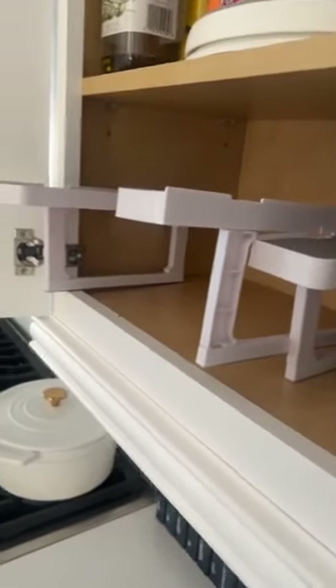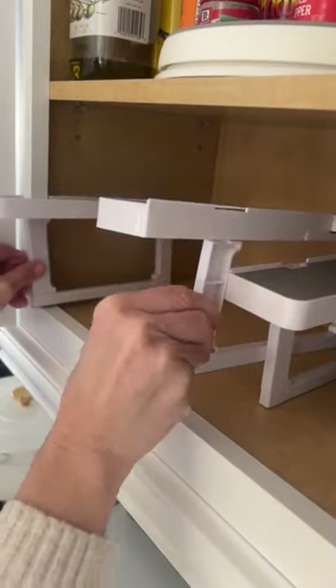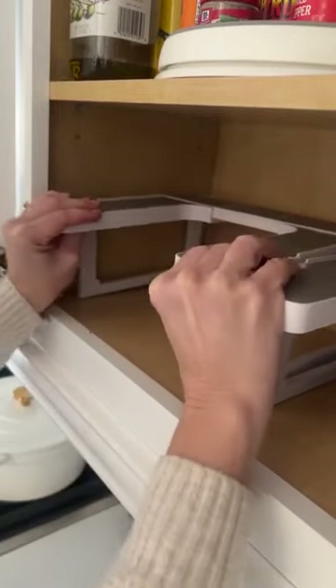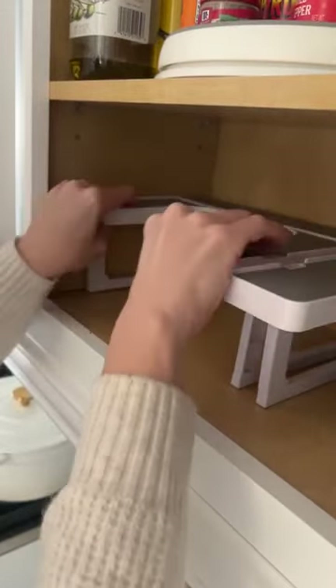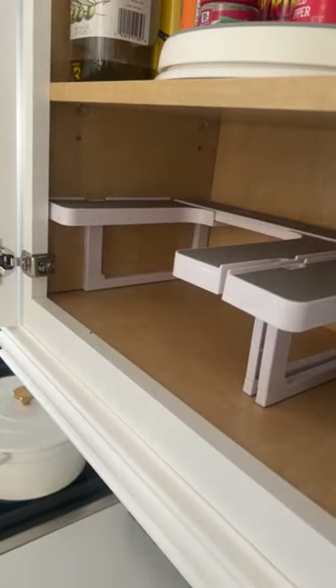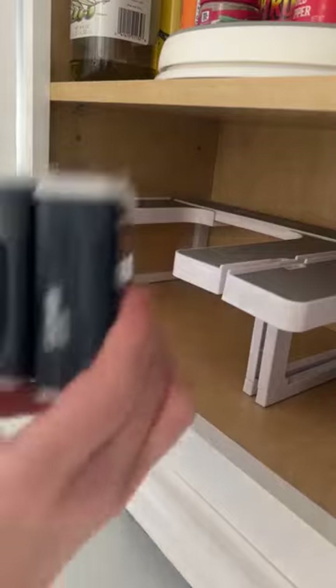Tell me how you organize your spices. Have y'all done your pantry organization? If you're following the Home Planner this year, you know that this week is the spice cabinet organization week. But I have had this for the last year, and when I realized this was on our checklist to do today, I was like, I really don't have to do a whole lot because it's already pretty much done.